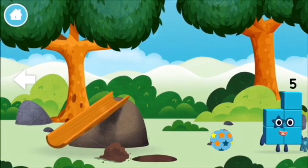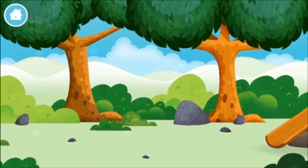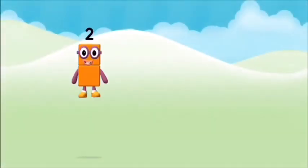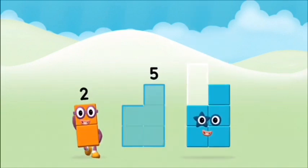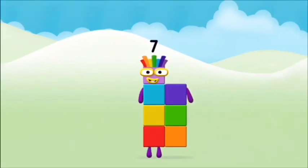Try looking to the left. Which number block do you... hmm, let's see. Now can you add the number blocks together? Two plus five equals seven! Marvellous! You made number block seven!